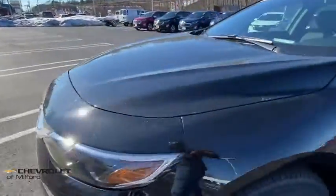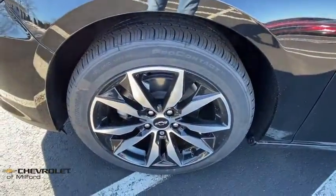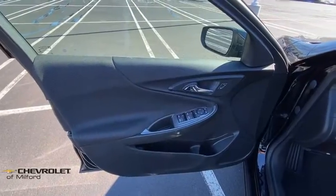Compass, security system, trip computer, rear window defroster, tachometer, brake assist, overhead console, panic alarm, remote keyless entry.